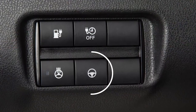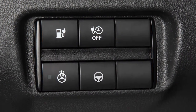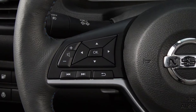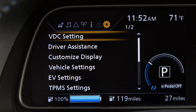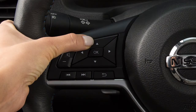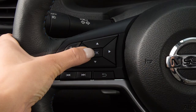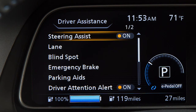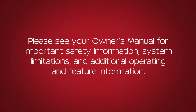Using the switch located on the instrument panel, you can turn the steering assist on and off. To enable or disable the steering assist, press the right or left arrow button until Settings displays. Press the up or down arrow button to highlight Driver Assistance and press the OK button. Select Steering Assist, then press the OK button to toggle the system on or off. Please see your owner's manual for important safety information, system limitations and additional operating and feature information.